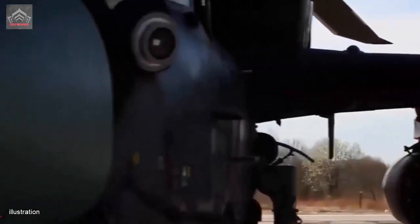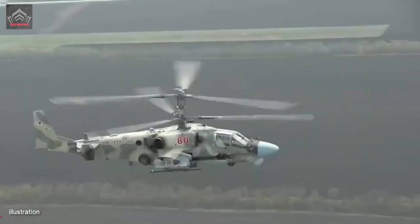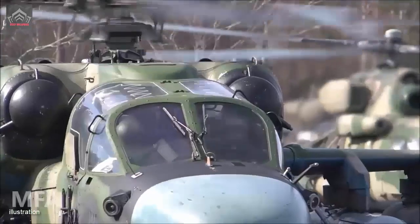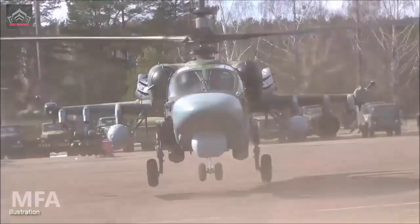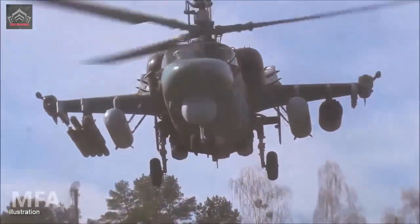Recognizing the imperative for a two-seat iteration that could enhance mission capabilities and flexibility, Kamov initiated the development of the Ka-52. On June 25, 1997, the helicopter completed its inaugural flight, subsequently entering active service with the Russian military.